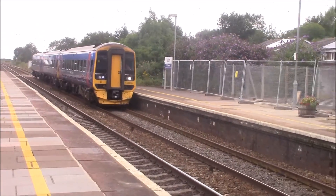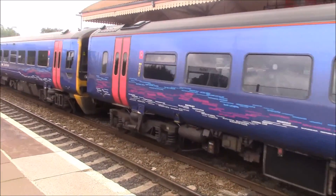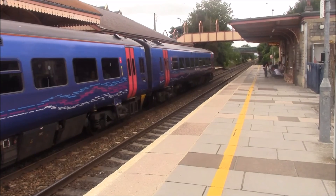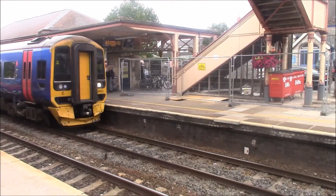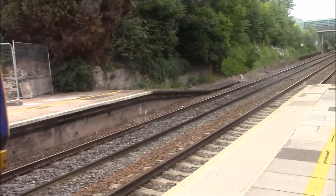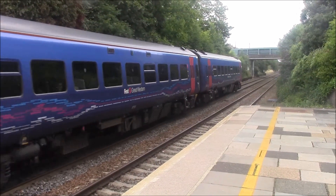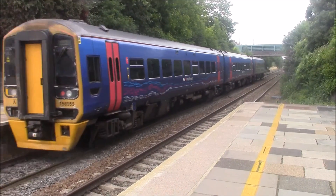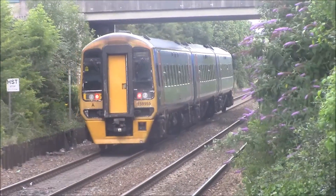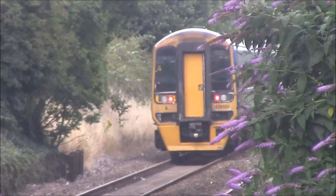Next train in Platform 2 is the Taunton to Cardiff Central service, 1st Great Western. Here it is departing.